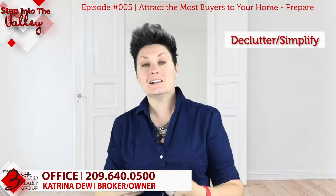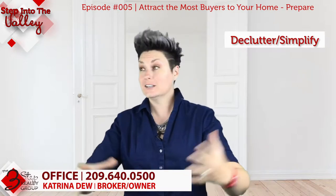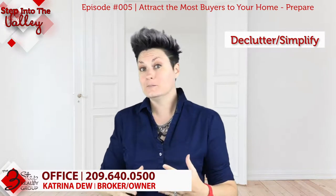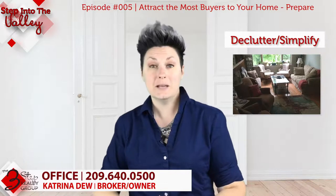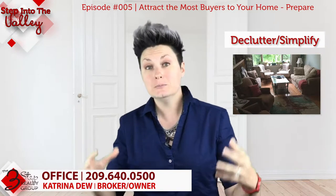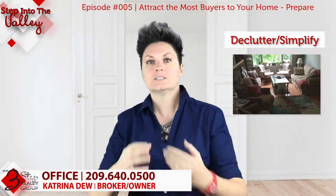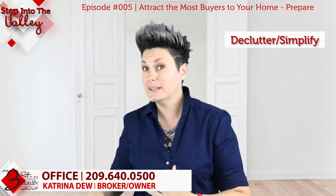The next thing is to declutter and simplify the home, because once that buyer steps through the door they're going to see what's in there. Make sure the home is simplified, meaning you don't have a whole lot of furniture in there. Maybe you have a huge family and need a lot of seats, but having too much furniture in the home makes it feel smaller than it is. Focus on decluttering and moving out the furniture you don't need.